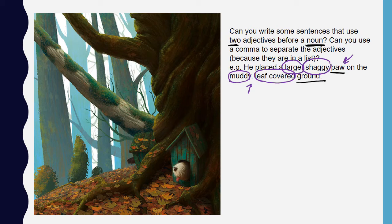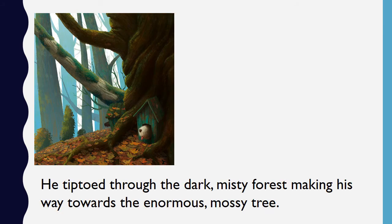Here's another example to have a look at before you try your own: "He tiptoed through the dark, misty forest making his way towards the enormous, mossy tree." I hope that you can spot the noun here — forest — and then the two adjectives separated by the comma: dark and misty. And then the next noun: tree, with the two adjectives separated by the comma: enormous and mossy.